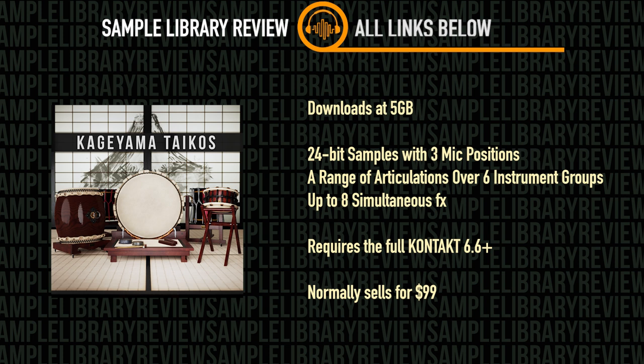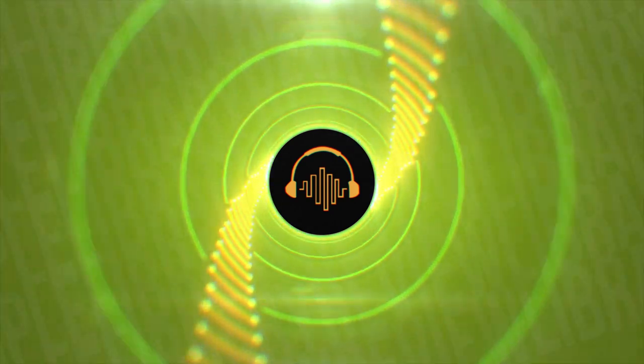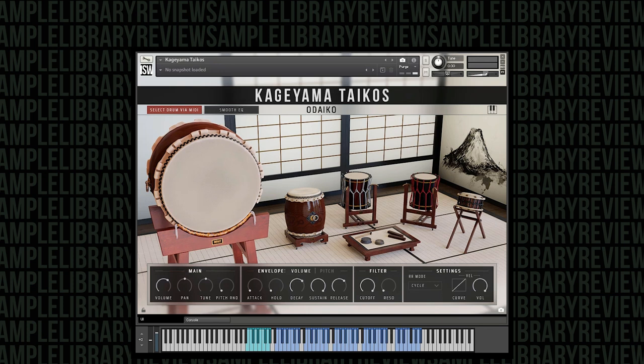Normally, Kageyama Taikos sells for $99. On this occasion, I'm only showing the Kontakt window. Kageyama Taikos only has one NKI file, so once you load it up the entire instrument is at your fingertips. It uses a 3D GUI, so just before we hear any sounds, you can click on the instrument group and it will light up and you can see the corresponding keys light up along with it, which is a cool feature.